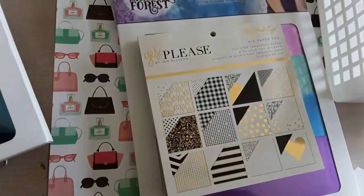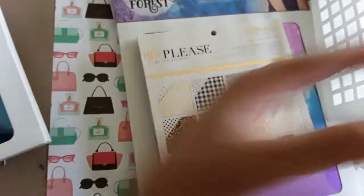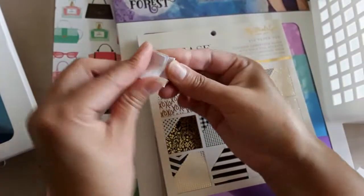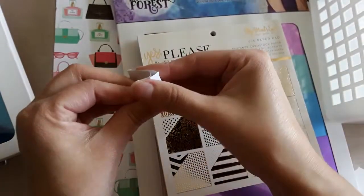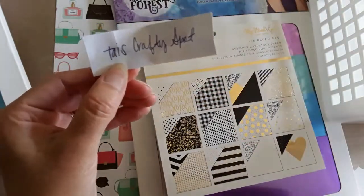Thank you so much to all the people that participated. You were supposed to comment the word 'summer' in your comments, and I think I had like five people comment. The reason I did the paper one was because everyone commented but they didn't put the word 'summer', so I didn't want to run the random picker on that. Let's see who won — oh my god, Ty Crafty Spot!